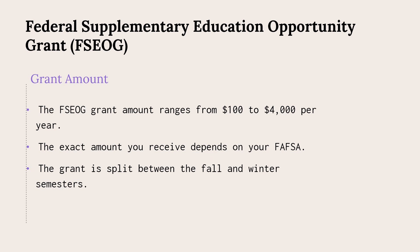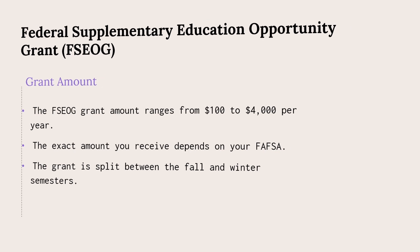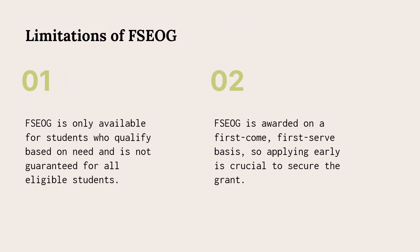The FSEOG is only available on a first-come, first-serve basis, which makes it different from the Pell Grant. If you apply too late, you won't receive a grant even if you were eligible otherwise.